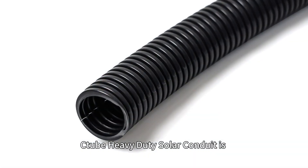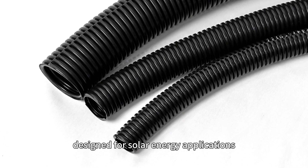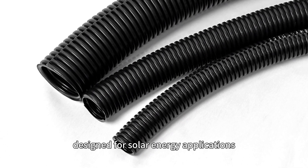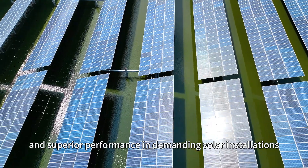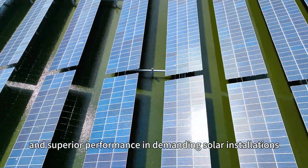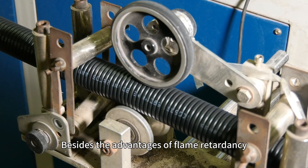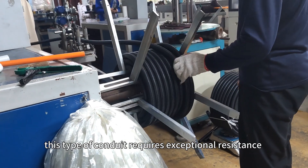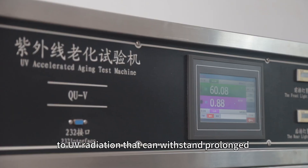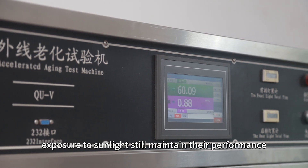C-Tube Heavy-Duty Solar Conduit is a premium conduit solution specifically designed for solar energy applications. This conduit exemplifies exceptional durability and superior performance in demanding solar installations. Besides the advantages of flame retardancy, withstanding high and low temperatures, and high compression, this conduit also offers exceptional resistance to UV radiation, withstanding prolonged exposure to sunlight while maintaining performance.